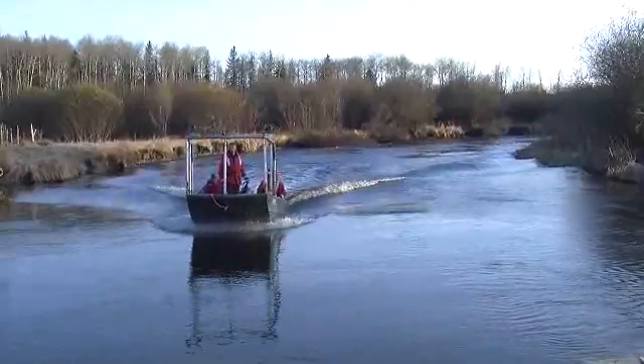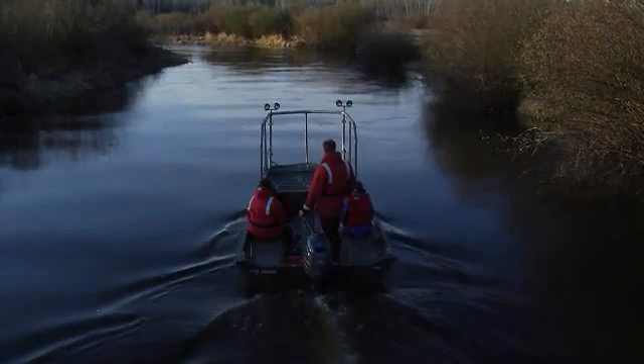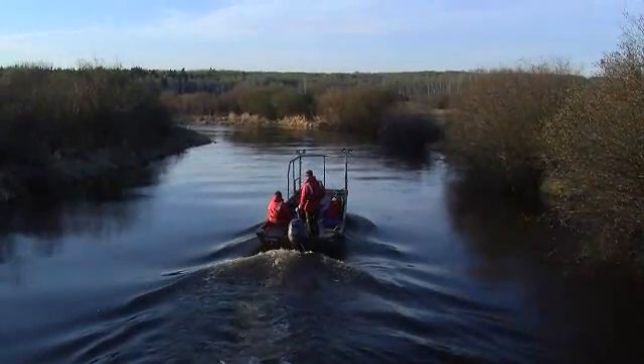Sustainable Resource Development has put a lot of effort into a stocking program here in Lac La Biche, and we're trying to get a handle on what's happening within the Owl River as it pertains to the spawning, just to get an idea of where they are and how we can go about protecting these areas for the future.